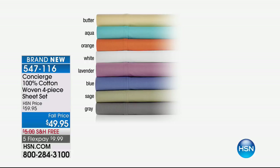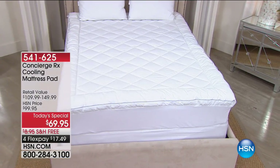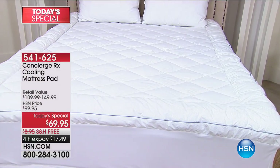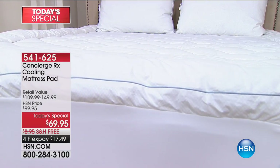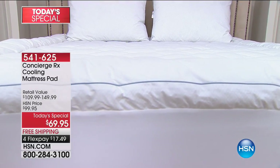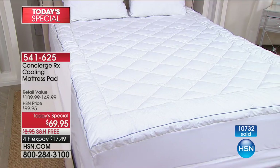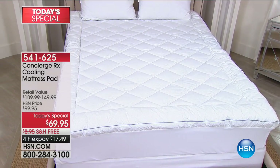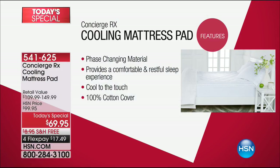Without further ado, it all starts with our incredible today's special — totally exclusive — a mattress pad featuring the newest in cooling technology. Over 10,700 are already gone and it's only noon. Think about your night's sleep: did you toss, did you turn, wake up sweating, plastered against the bed? You've come to the right place.